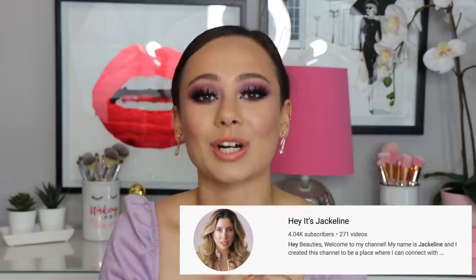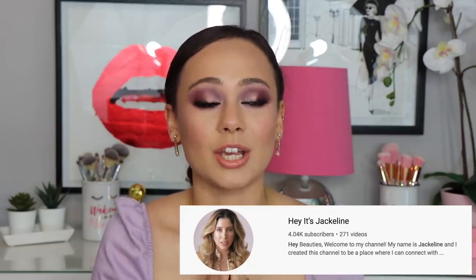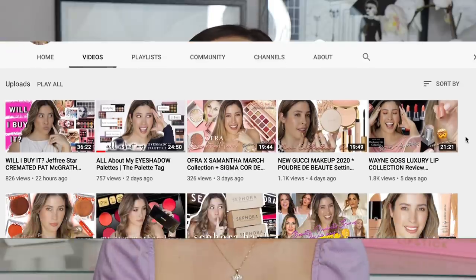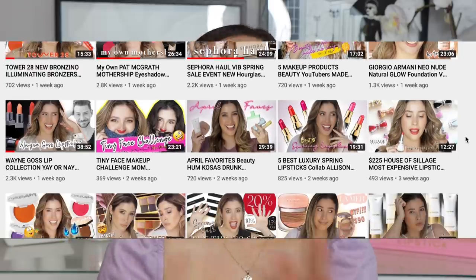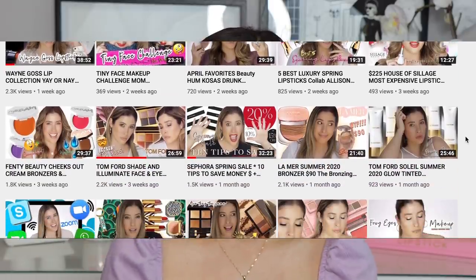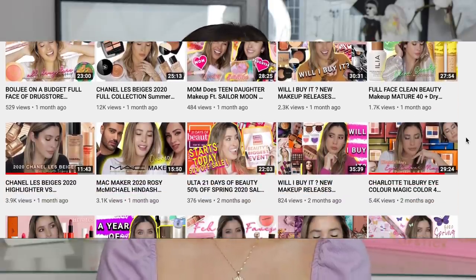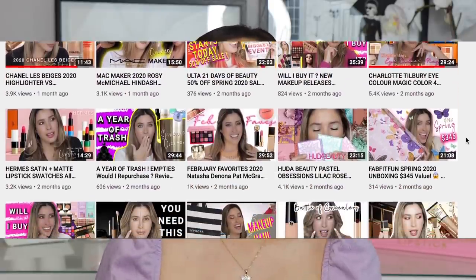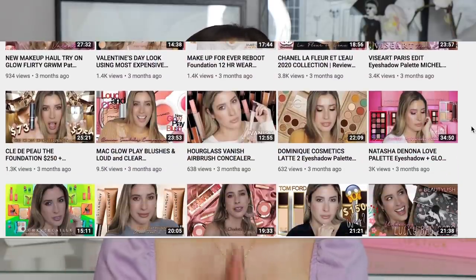Today's video is exciting because it is in collaboration with Hey, it's Jacqueline here on YouTube. She is a luxury beauty channel and she definitely is a hard worker. If you are interested in what's new in luxury, she always is one of the first people to have it, one of the first people to get her review up. She is on it. She is a great resource for luxury makeup. I know a lot of you guys are into looks just like I am. She is so sweet, she is so funny, her production is such great quality and she has very fun, unique ideas on her channel as well.